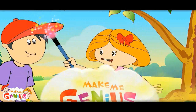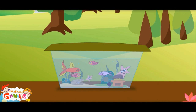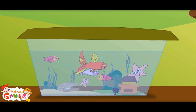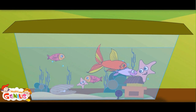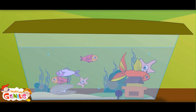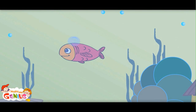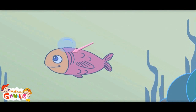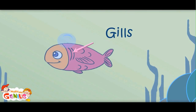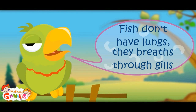Here is some more on breathing. Do you know where fish get oxygen to breathe? They must come out of the water? No, they don't need to come out. There is a lot of oxygen mixed in the water, and fish take oxygen from the water. Fish don't have lungs — they breathe through gills in their body.